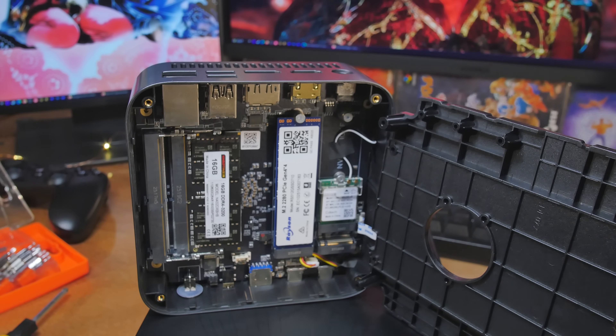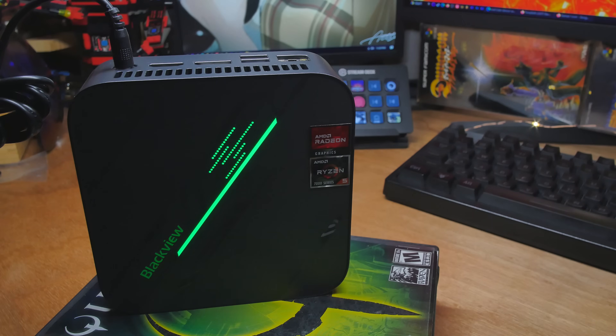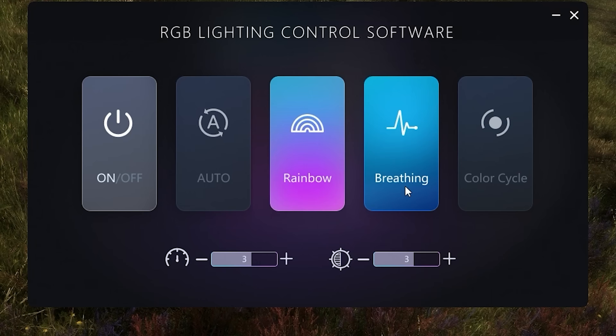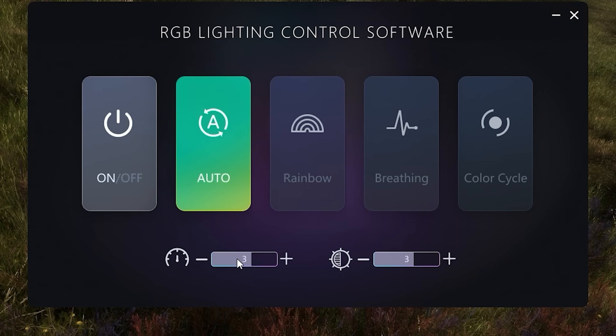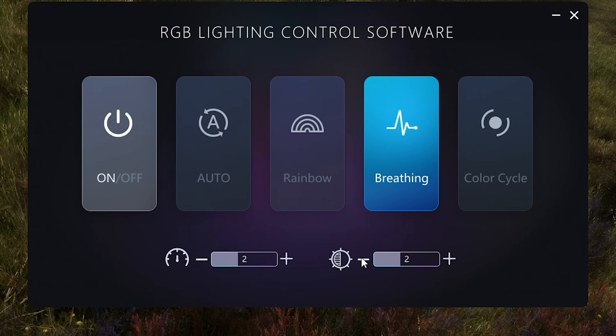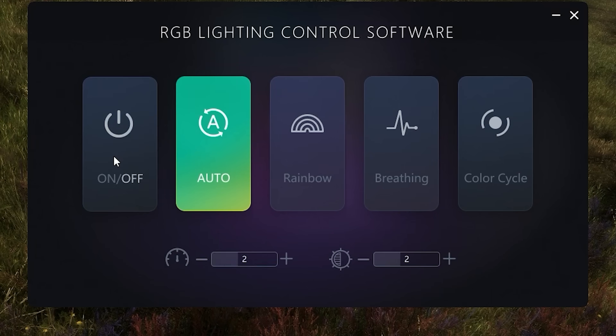The system comes with some RGB, and we've got the control pre-installed. You can set it up however you like — turn down the brightness, put it on breathing, color cycle, turn it on and off, or auto mode. This controls the speed of animations and this controls the brightness. I don't have any option to just pick a solid color that I can tell, but it's cool if you like RGB.